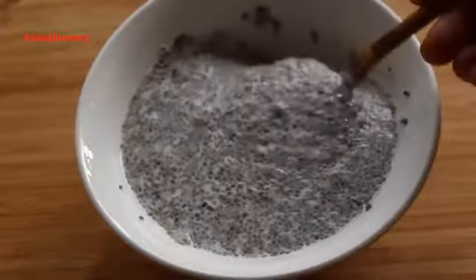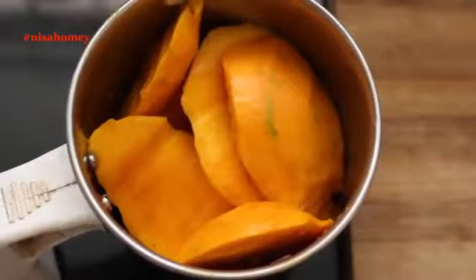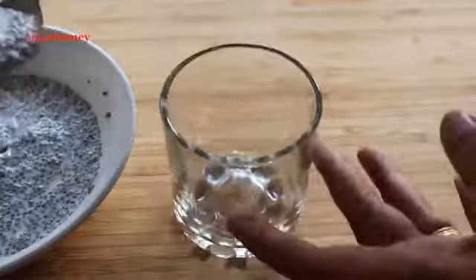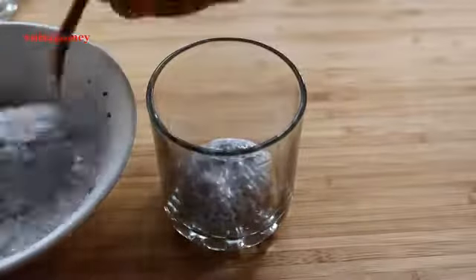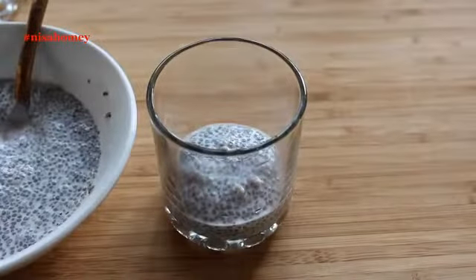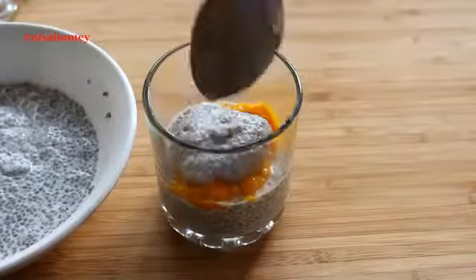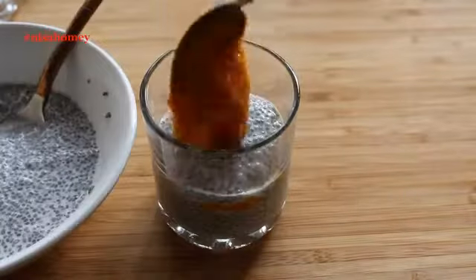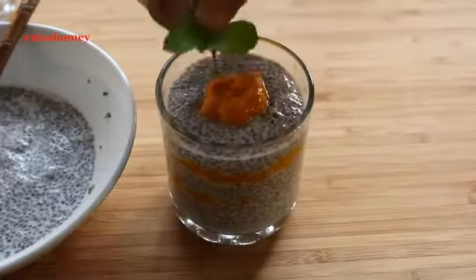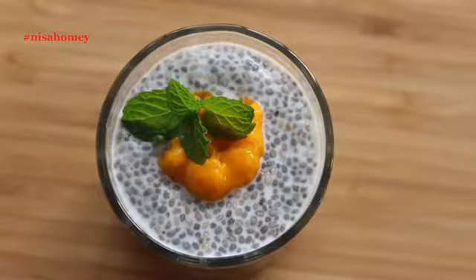My chia seeds have swelled up and are perfect. I've already sliced mangoes and am blending them into a smooth puree. To assemble the pudding, into a serving glass or bowl, add about 3 tbsp of chia seeds, then top it with about 1 to 1½ tbsp of mango puree. Repeat the process until the chia seeds come on top and garnish with a dollop of mango puree and a sprig of mint leaves. My easy and quick mango chia pudding is ready to serve.